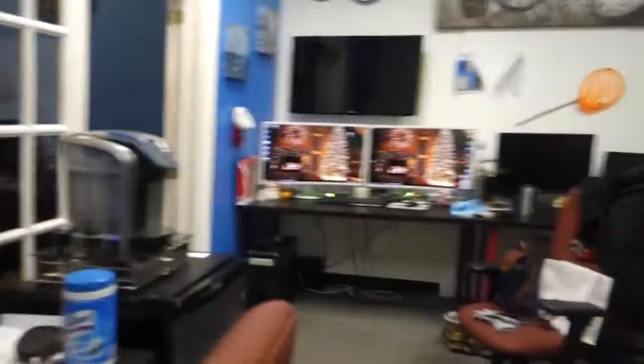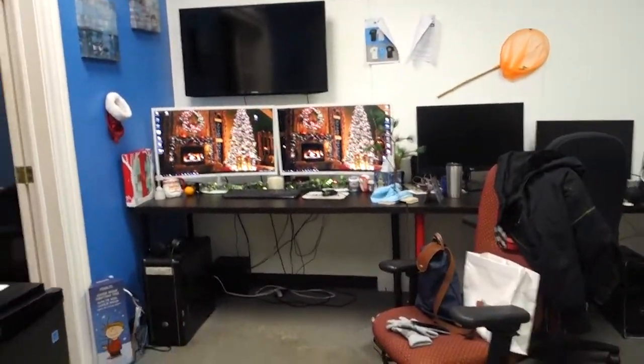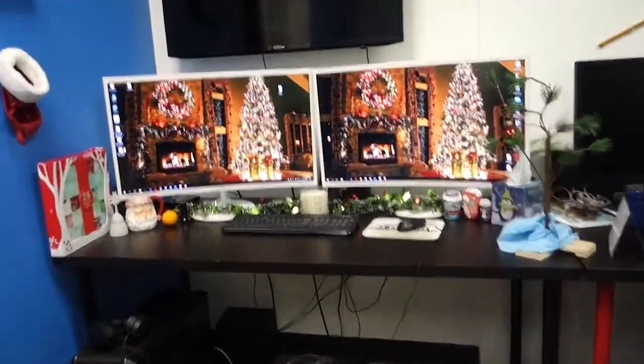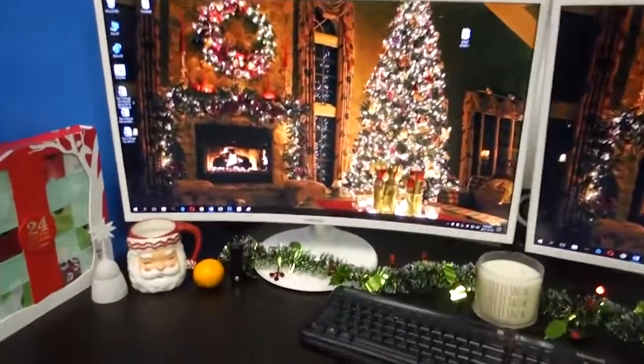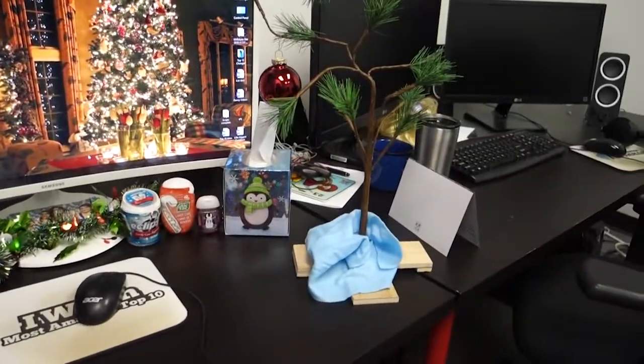Now, we're going to go over here to my desk. Which one's mine, guys? Can you tell? This one over here? I went a little crazy, guys, but it's Christmas, so it's all Christmas themed. I Courtney-tized it.